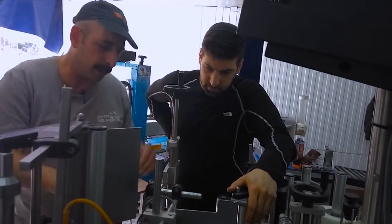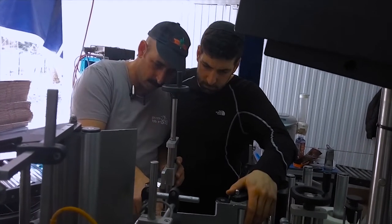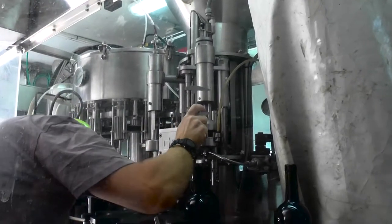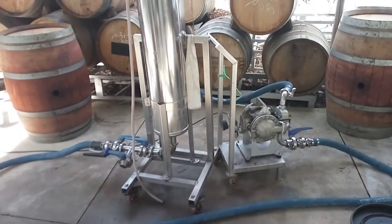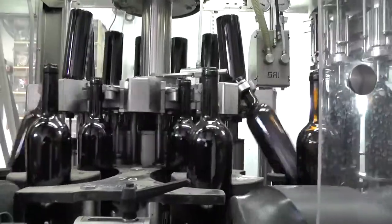Our plant is set up and operated by our full-time professional staff, as we work from the start to protect and ensure the quality of your wine. Prior to bottling, your wine is filtered as needed and the bottles rinsed.